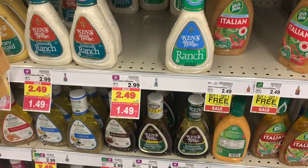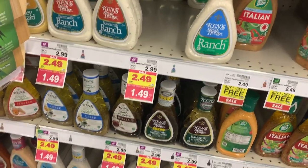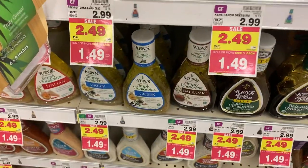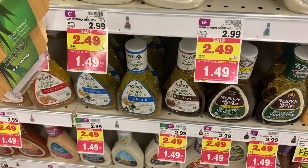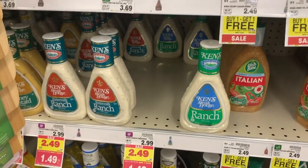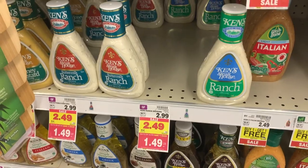Really cheap Kins dressing at Kroger this week. The Kins dressings are $1.49. If you get the Simply Vinaigrette, there's a dollar off coupon for this kind from the 8/30 Smart Source, making it 49 cents. Any of the other Kins you want, there's a dollar on two coupon making them 99 cents — still a great price.